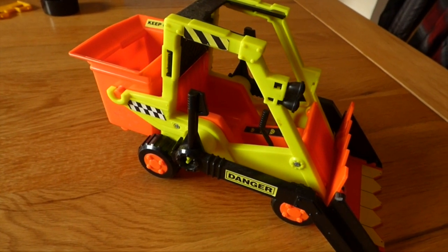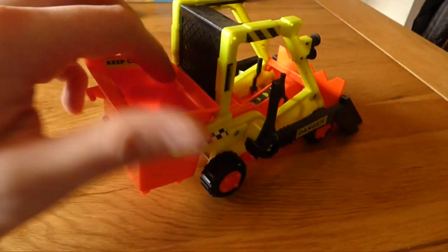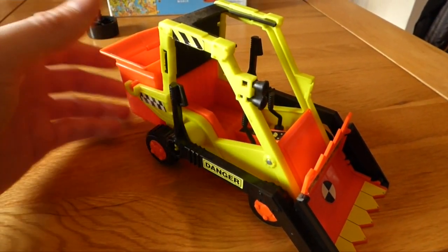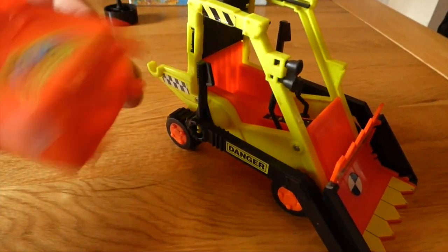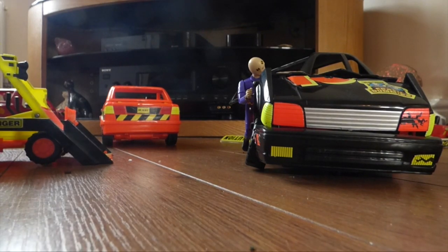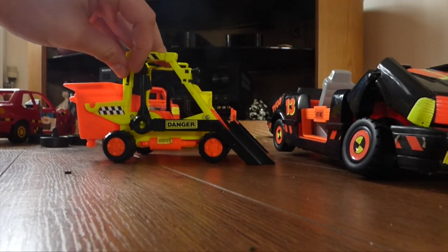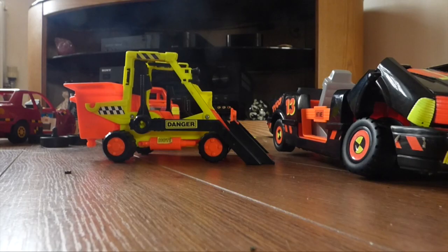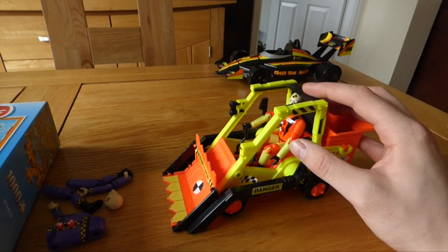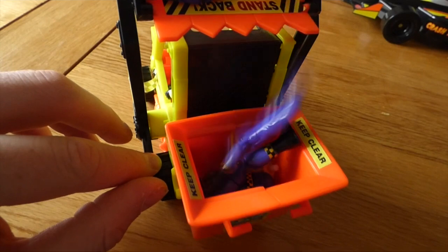Another weird inclusion in the crash dummies line was this digger garbage disposal thing. It had no crash features — nothing comes loose other than the dumpster. I didn't really see the point of it. I suppose you could use it to flip cars over, but generally if the car is going to crash, it's going to flip and you could set jumps up to do that anyway. One possible function for the scoop digger is to scoop up the parts of previously crashed dummies, scoop them up and dump them in the bin.